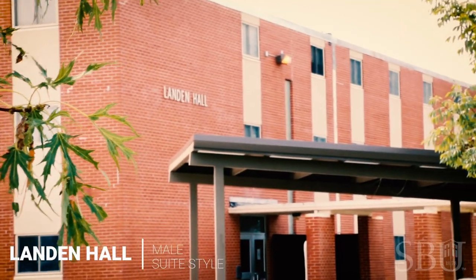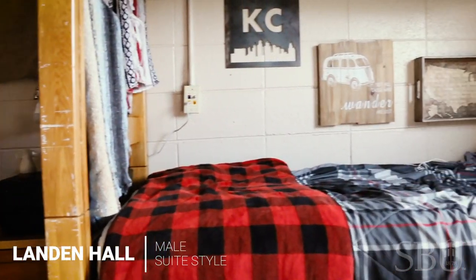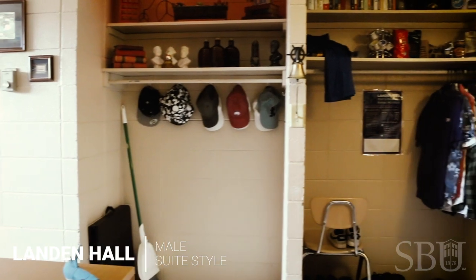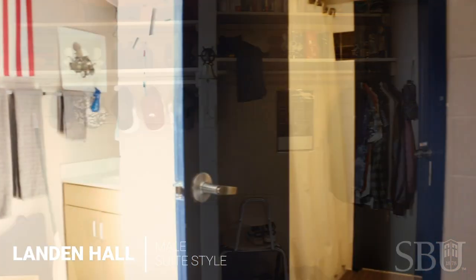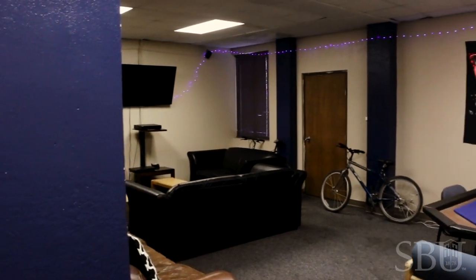Now we will see our next dorm, Landon Hall. Landon Hall is an all boys dorm with suite style bathrooms connecting one room to another with built-in sinks, closets, and mirrors. As the largest men's dorm on the SBU campus, we have an incredible opportunity to touch many areas within the SBU community.